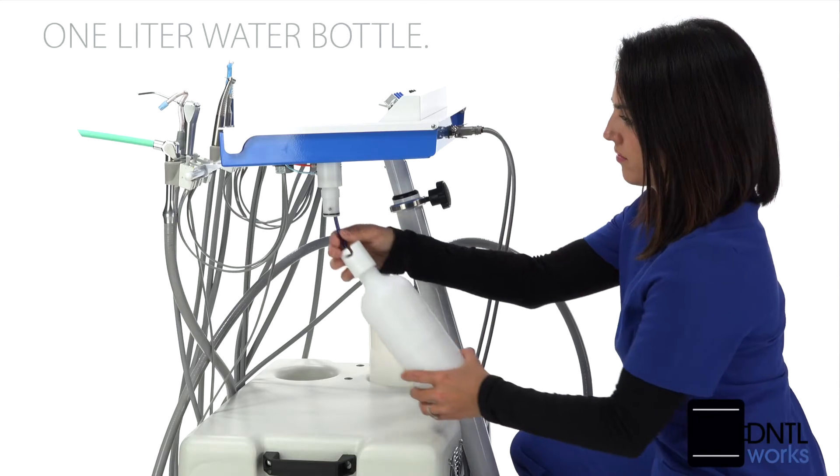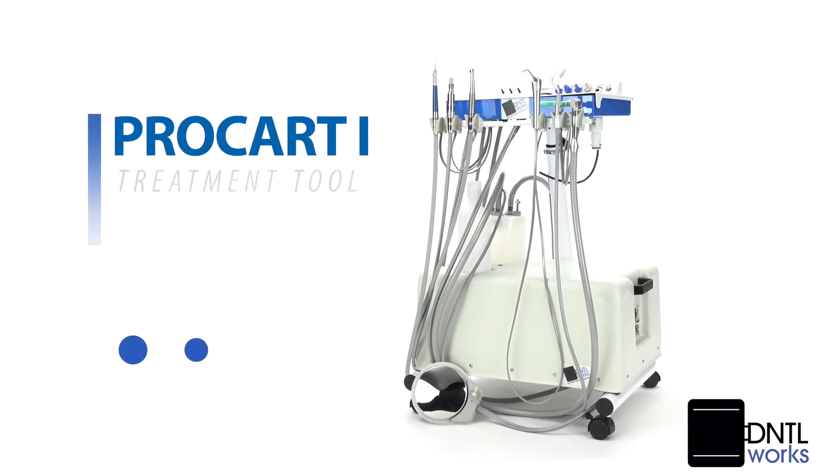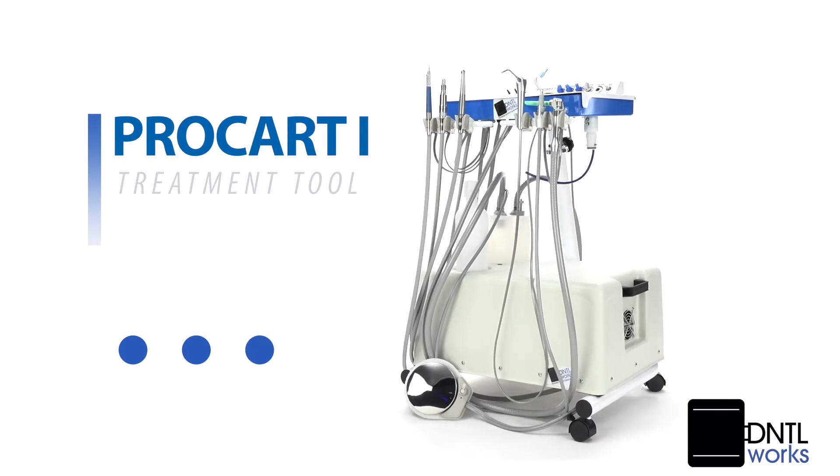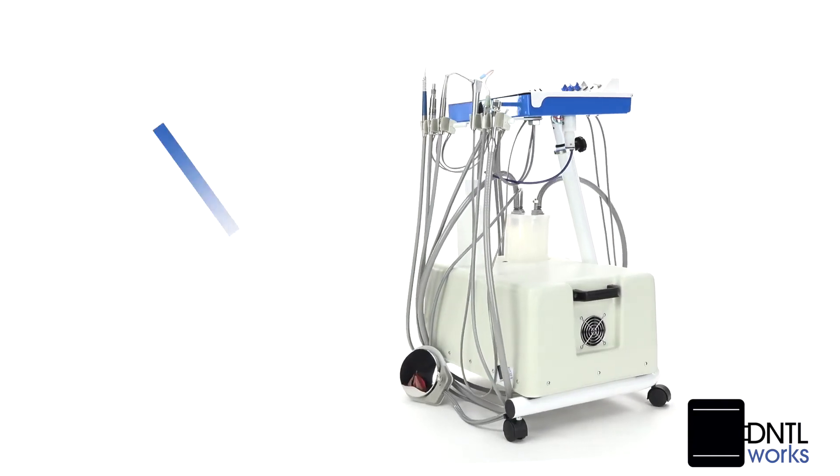Its water supply is self-contained — a one-liter water bottle. A long list of must-have features combined with excellent technical support and customer care makes this product an ideal option for your busy dental practice.